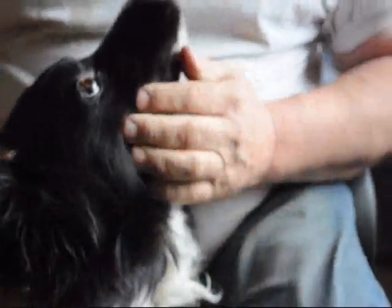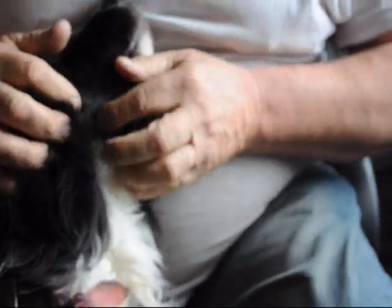This is our dog Sweep. He's a good dog, but every now and then he gets a giant tick on him. Here's one here. Let's show these people — they want to see your tick.